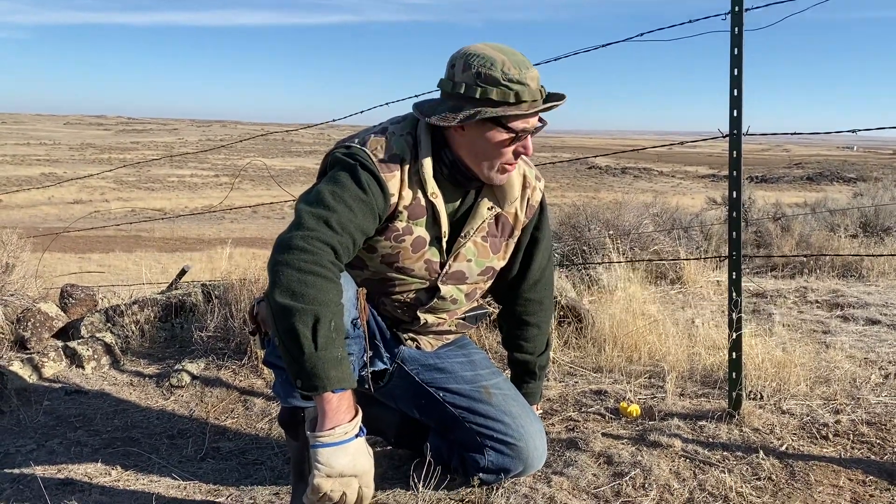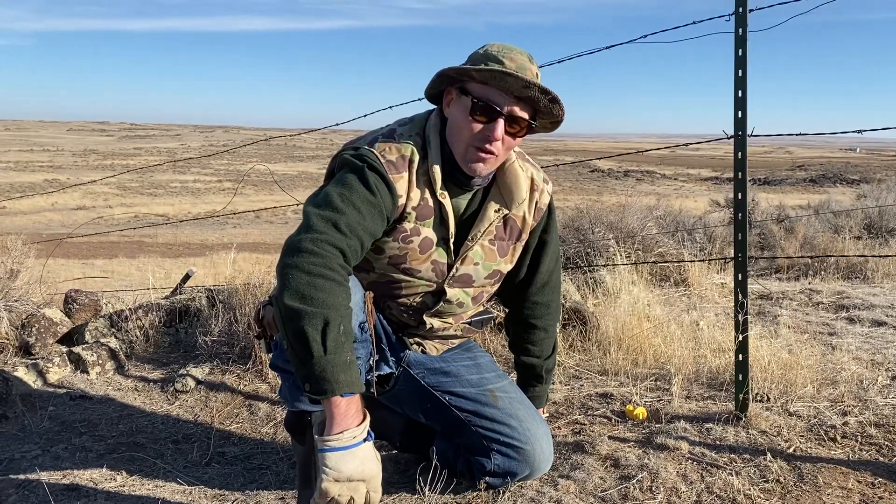Hey, Pete here, doing my second walkthrough video. My nephew Coulter is filming for me today.